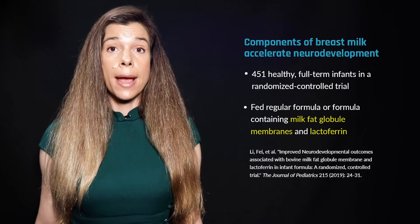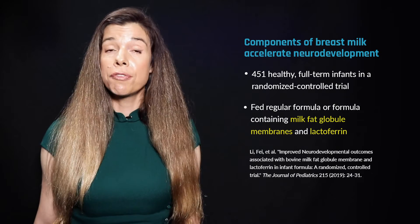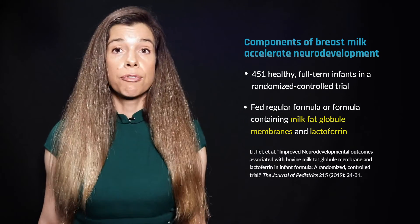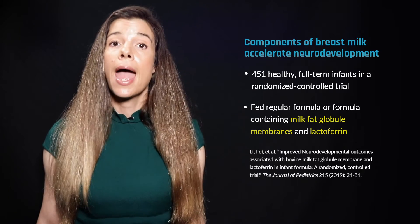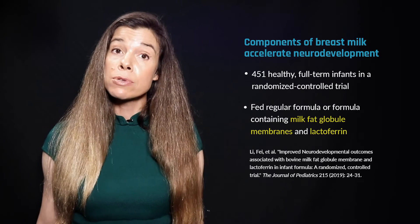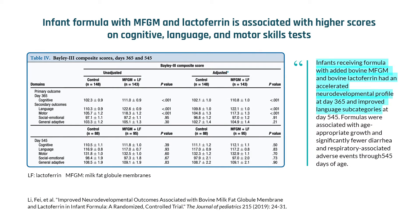The double-blind randomized controlled trial involved 451 healthy, full-term infants who received either regular formula or formula containing MFGM and lactoferrin, an iron-binding protein found in human and cow's milk. At the end of the 18-month long study, the infants who received formula with the MFGM and lactoferrin scored higher on cognitive, language, and motor skills than infants who received ordinary formula.